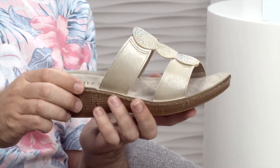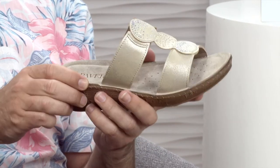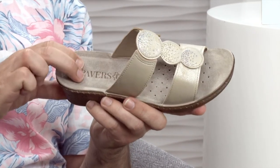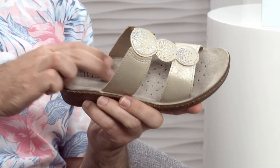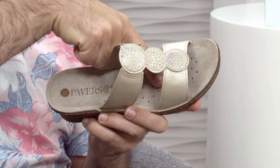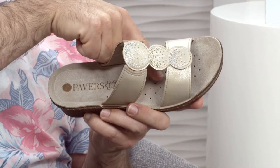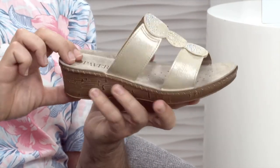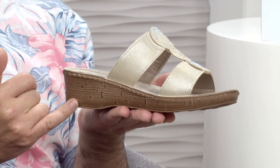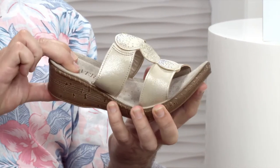These are an absolute dream — really, really nice. Look at this lovely walk, a lovely soft landing every single time. And you've actually got little punch holes in the footbed itself, which just allow that extra little bit of breathability. Not too high a wedge on this one at all, just nice flexible movement.